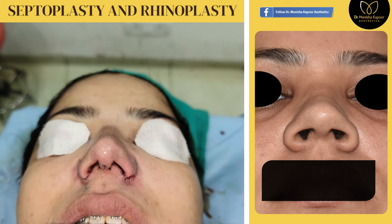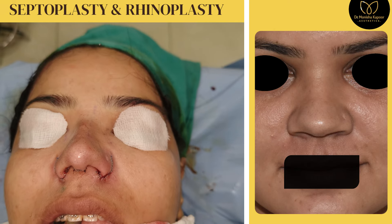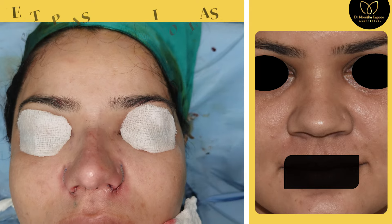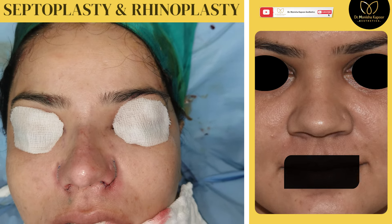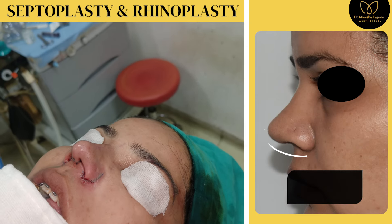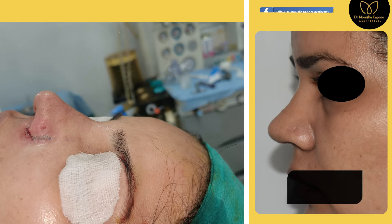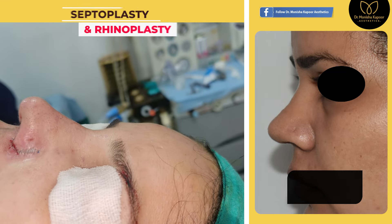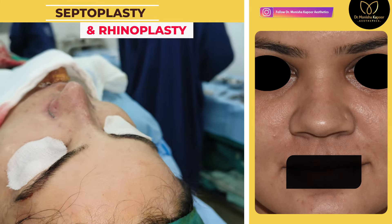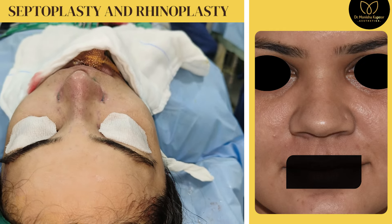This patient wanted a sharp nose where the tip drops a little. She wanted that kind of a drop on her nose. If you see before, she had a very wide nose and it used to look a little piggy. She wanted a straight dorsal aesthetic line and a nice drop of the tip. She had given us a picture of a person with similar facial features like her.